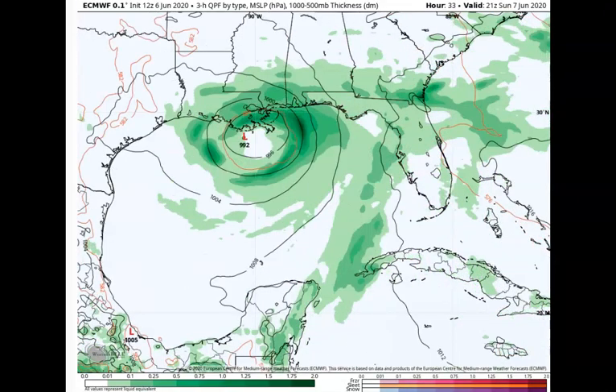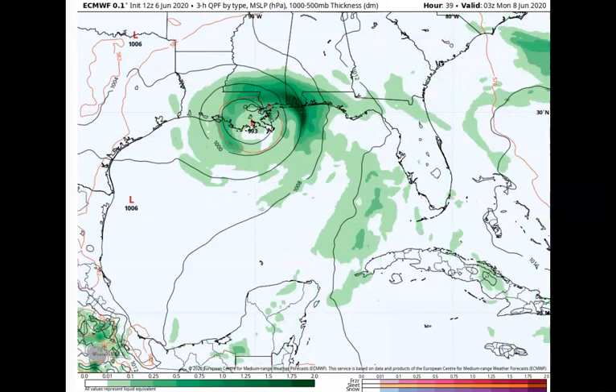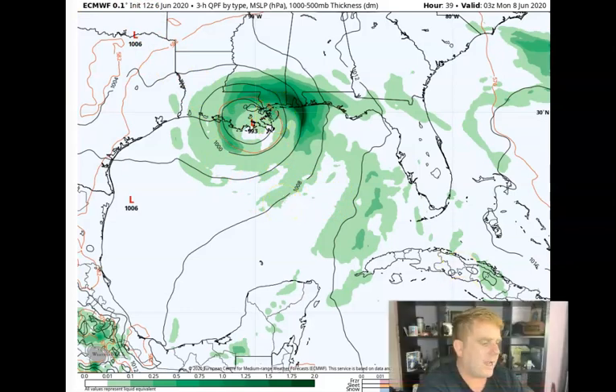This is the ECMWF — I think out of the different models handling this, the Euro has probably been doing the best over the last few days. But it has been rather tricky just because that low-level center has not wrapped up. When you have a really out-of-whack low-level center, the models — and models are only as good as the data you put into them, they are not a magic crystal ball, they are numerical products based on numerical data ingestion — when you have a bad low-level center circulation instead of a pinpoint eye, the models tend to just waver a little bit.